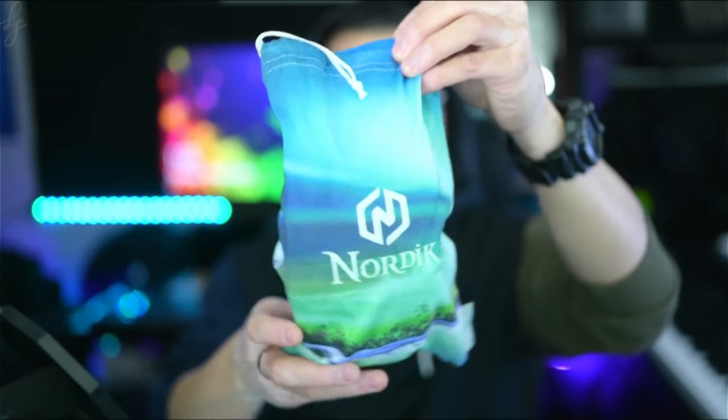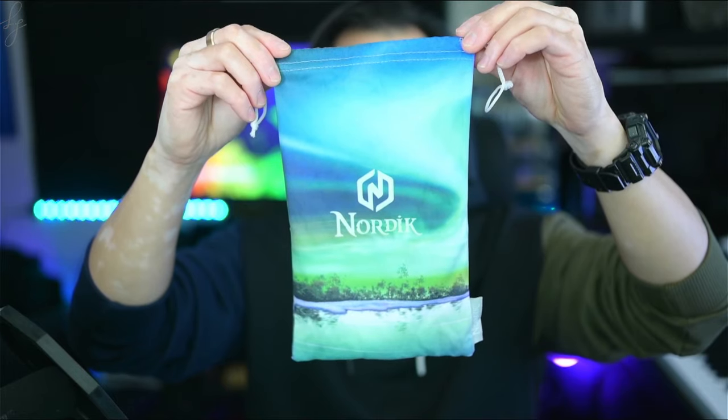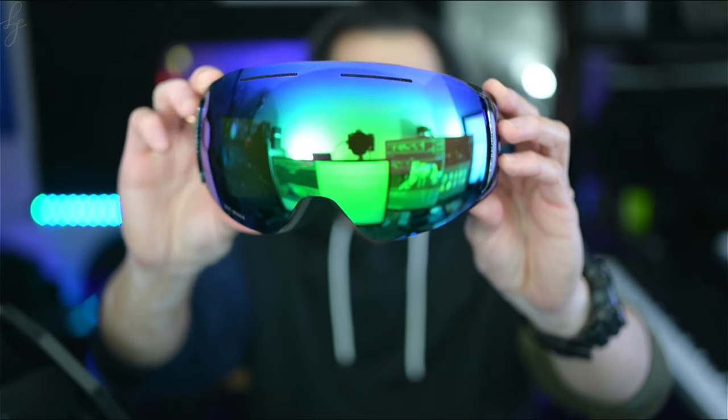Included are two interchangeable lenses, the goggle case, microfiber goggle bag with replacement lens sleeve, and progressive wrap design with vented frame architecture.